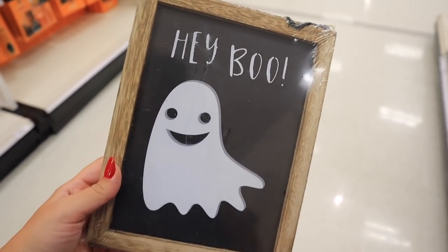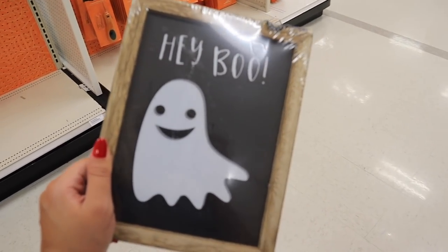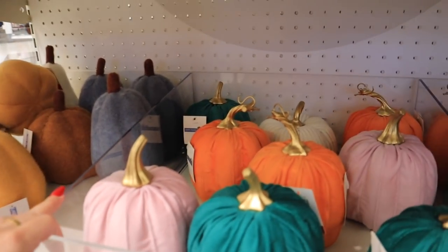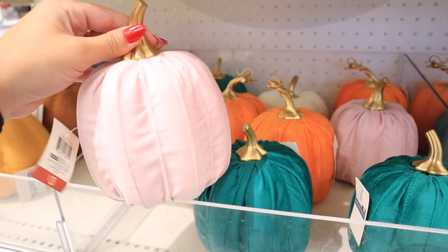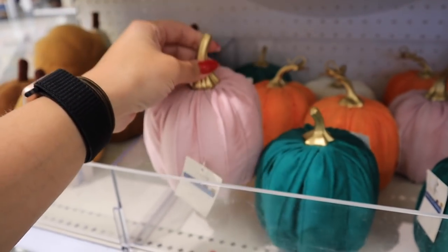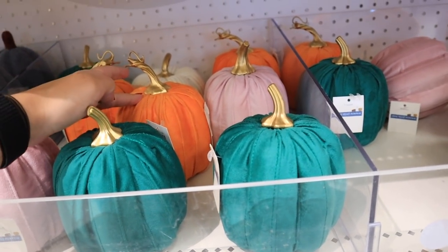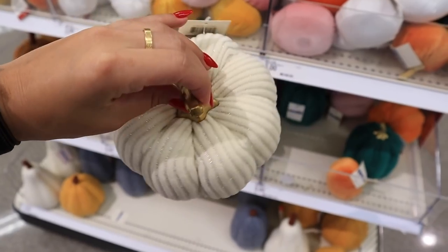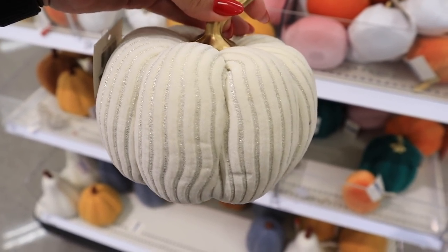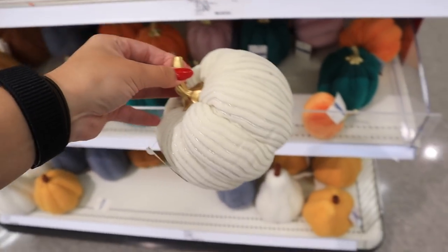They also have a Halloween sign that says 'Hey Boo' on one side and 'Happy Halloween' on the other for $3. They have a never-ending amount of pumpkins. These new ones are kind of pleated, in a pretty velvety material with a gold stem. They come in blush, teal, orange, and there's one in the back that's white with silver stripes — so pretty. Each of these is $3.